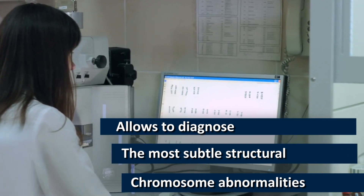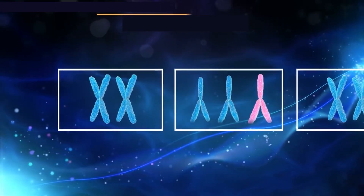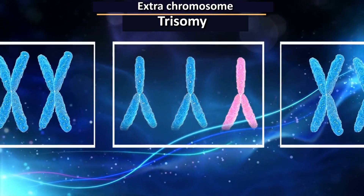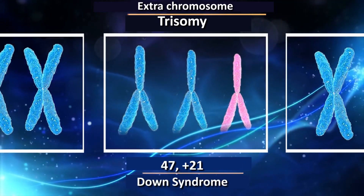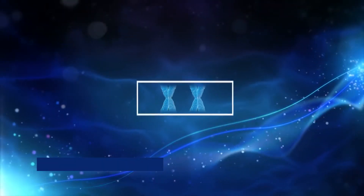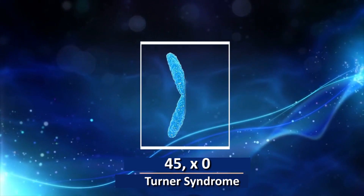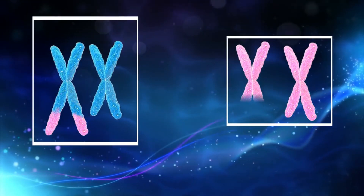It happens that an extra copy of a chromosome appears in the embryo. This is called trisomy. Trisomy causes severe illnesses — for example, Down syndrome, Patau syndrome, or Edwards syndrome. Or it happens that a copy of a chromosome or a part of a chromosome disappears. In some cases, there is an exchange of chromosome sites where this should not occur.